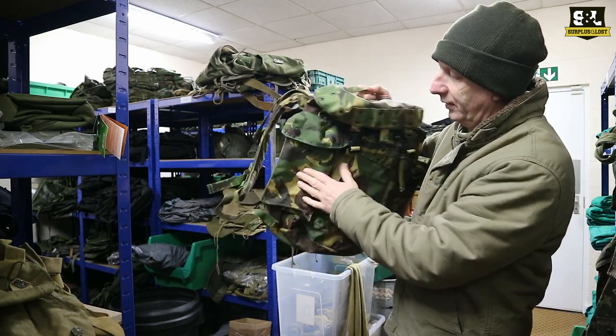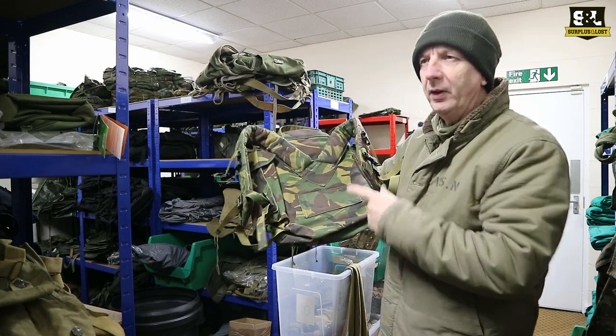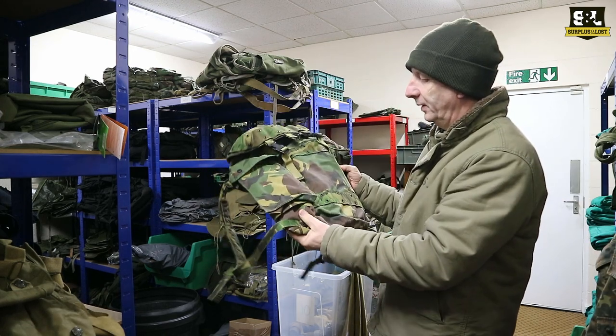We haven't had them for a little while, but they're back in stock again now — they literally turned up last week. We've got them in DPM Desert as well I think, but certainly we've got plenty of the DPM Woodland Camouflage ones.